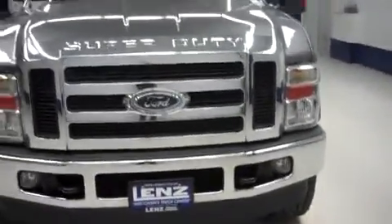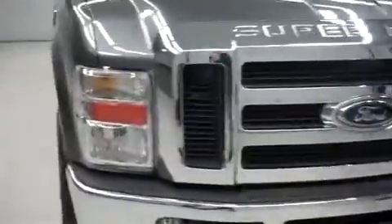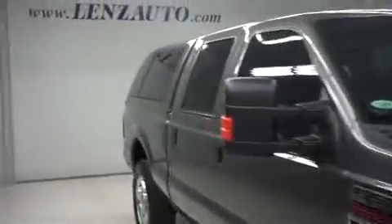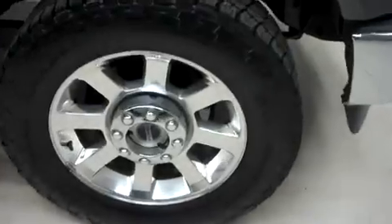We do have the Super Duty badged grille up front, factory fog lights built into the bumper, very nice and clean. The truck does have tinted windows all the way around, as well as a tint drop on the windshield. Locking Ford hubs in the wheels up front with Nitto Terra Grappler tires — they're in excellent condition as you can see from the tread right there.